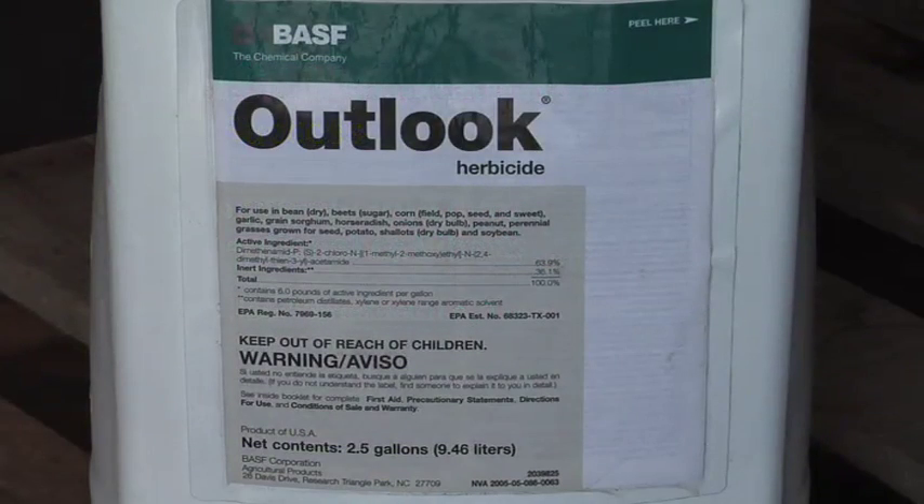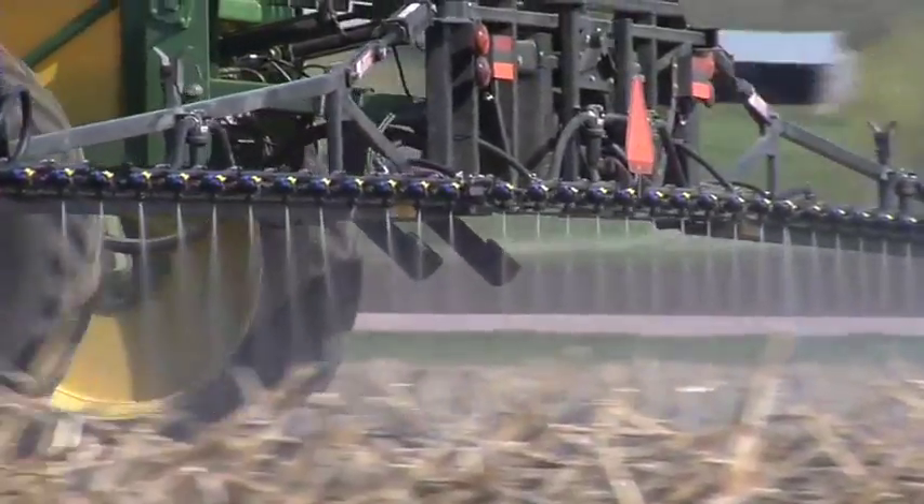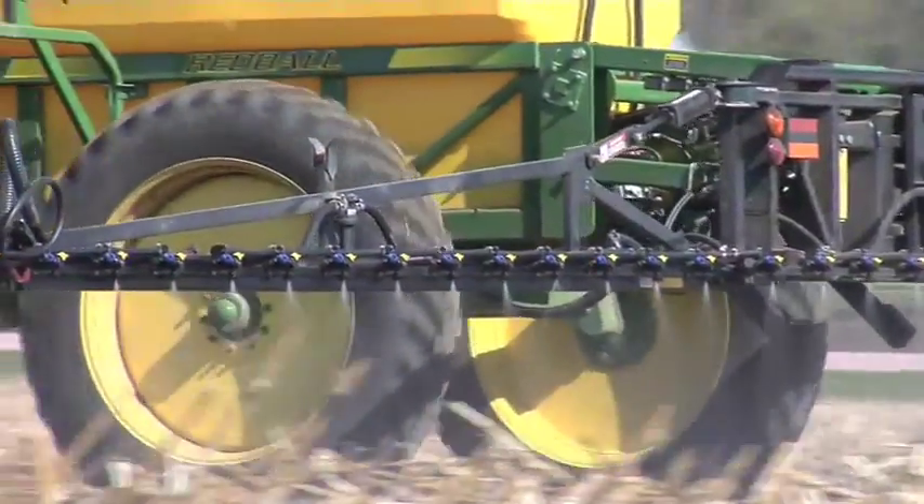There are a couple of other products you could use that are way more expensive, like Dual and Outlook, that are labeled in soybeans — but they cost probably double what Treflan, Sonalan, and Prowl do for roughly the same weed control, or not even as good. There isn't a whole lot of difference on the grass side. On the broadleaf side you get a little more activity out of Treflan and Sonalan especially. I still think Treflan, Sonalan, and Prowl are better than Dual and Outlook in terms of grass control.